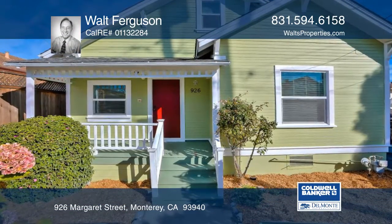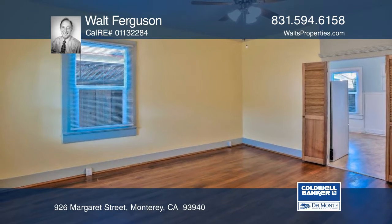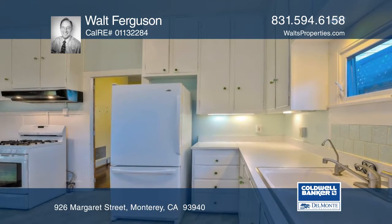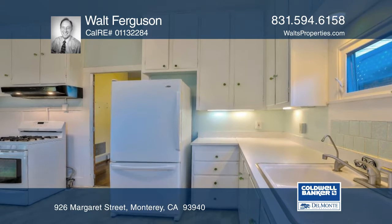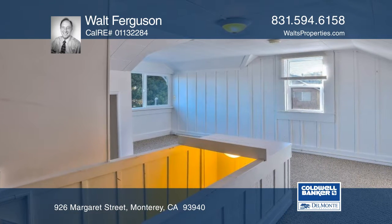This is your opportunity to own a small piece of Old Town Monterey. The high ceilings in this old beauty give the home a great feel. Enjoy energy savings provided with solar. The large landscaped backyard with a hot tub is serene and private.